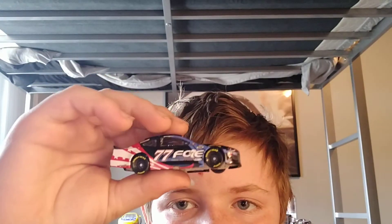So the first ever die-cast review was Ryan Blaney — thank you guys so much. That video got six views. Six views — it's not a lot to you, but it is to me.